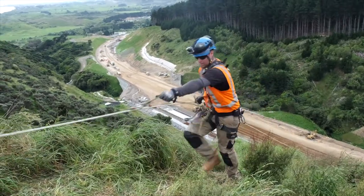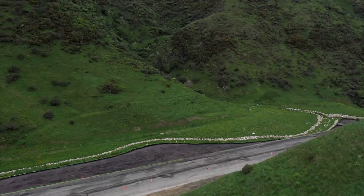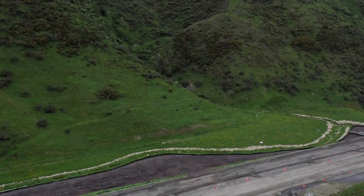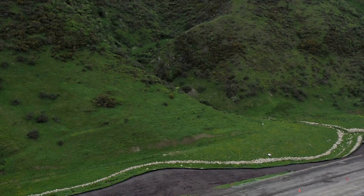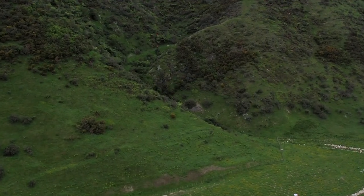This project in particular, the terrain that we're working in, is quite intense. We don't always have to work on ropes, but there is some pretty challenging terrain in Wellington itself and in particular on the Transmission Gully project. It's certainly tested our guys out.